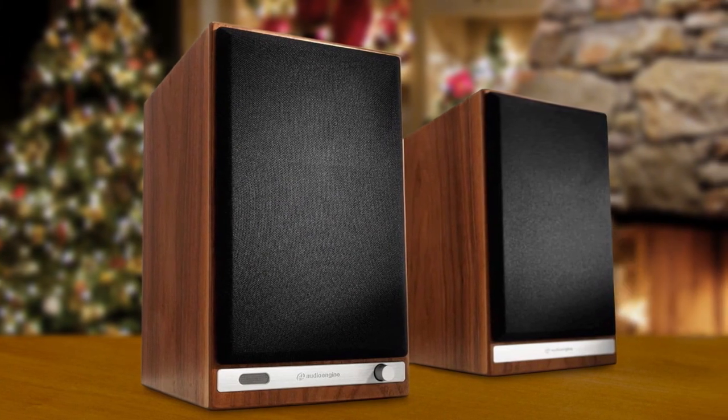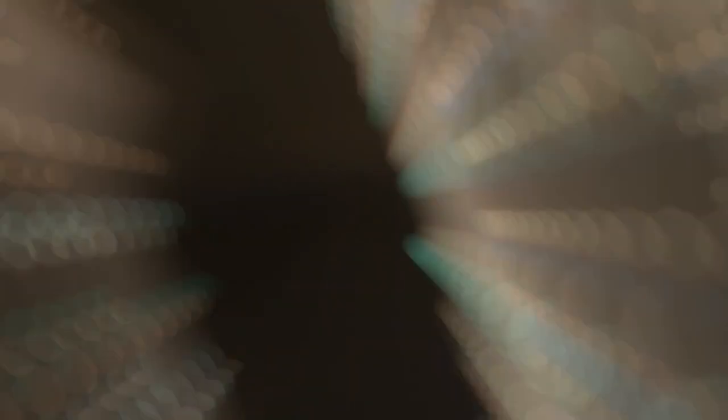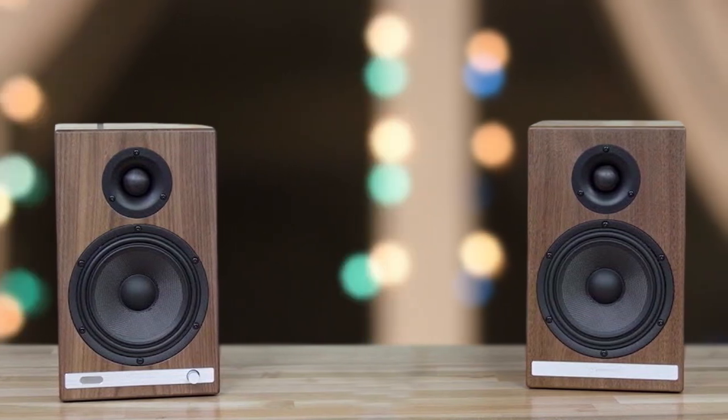That being said, the size of the HD6s does allow for a larger woofer, which provides more depth and power to the low-end frequencies, resulting in a more immersive listening experience. Overall, if you're a true audiophile and value the quality of sound over everything else, the Audioengine HD6 speakers are definitely worth considering. They might be a bit on the larger side, but the sound quality is unparalleled. Just make sure you have enough space.